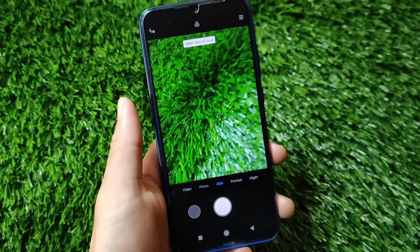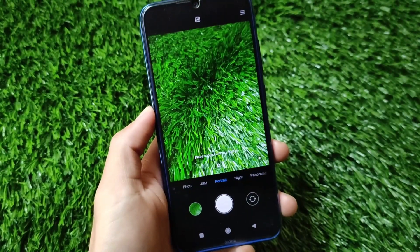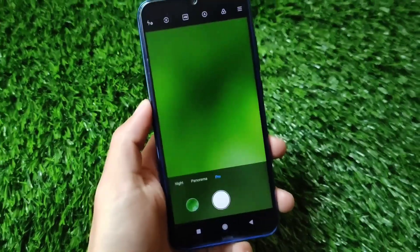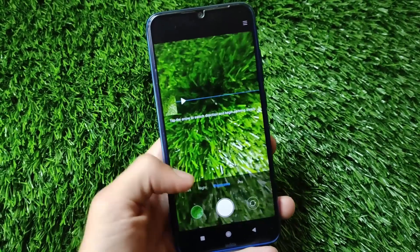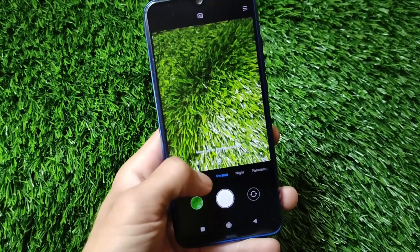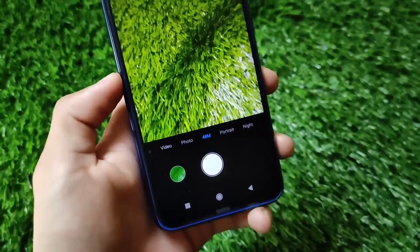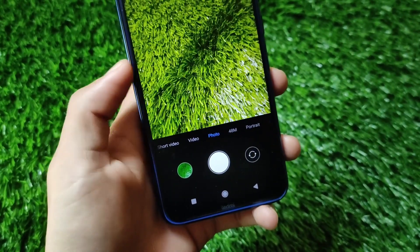If you talk about the Redmi Note 8, it comes with the MIUI camera pre-installed. For other devices it might be the MIUI camera, the ANX camera, or any other camera. For Redmi Note 8 users it comes with MIUI camera pre-installed. But as always, we have the option of using GCam — GCam 7.1 or GCam 8.1. Both GCam links are already available, and I have a video on those GCams, so make sure to check that out.